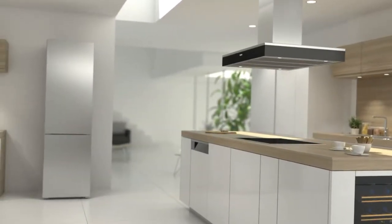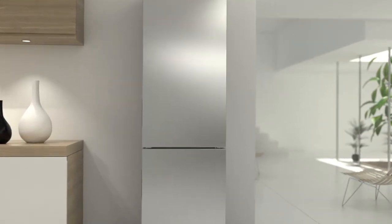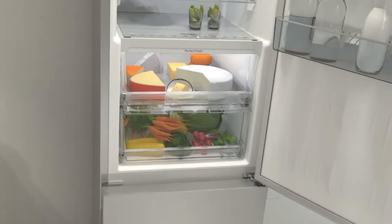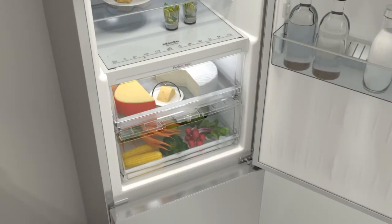Miele Perfect Fresh. Perfect storage conditions, even for the most sensitive foods. Keeping food fresh for longer — perfectly suited to the requirements of perishable goods.